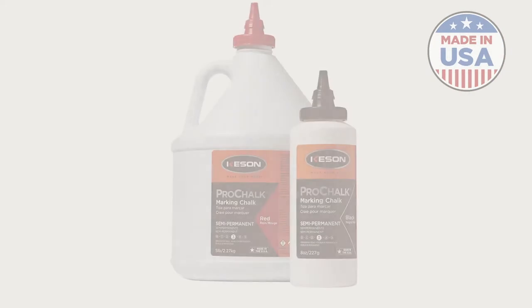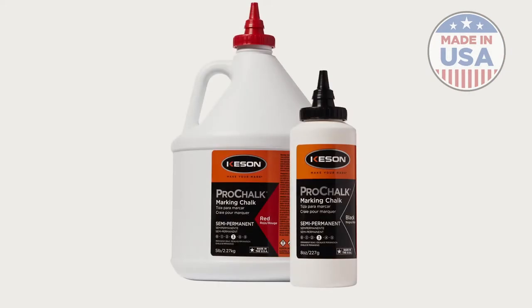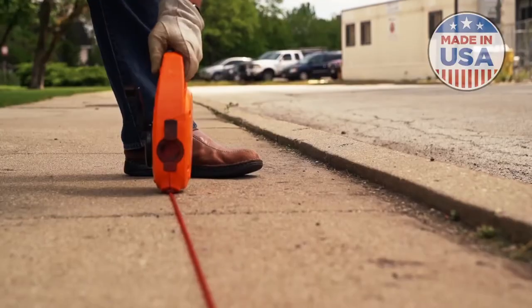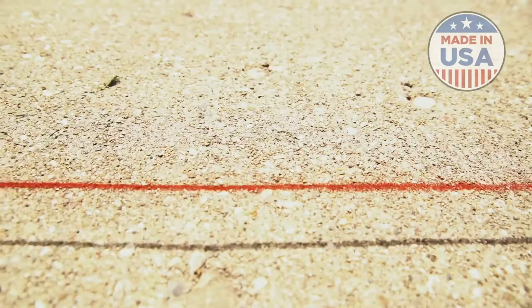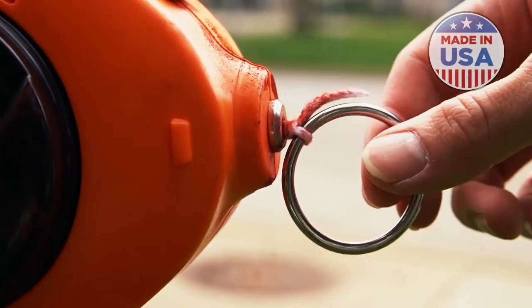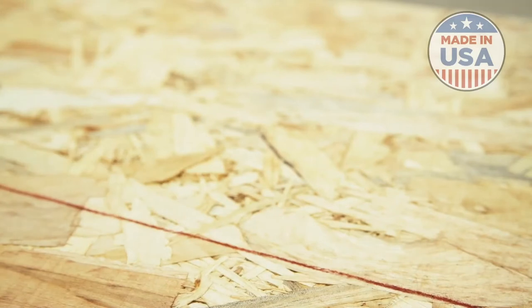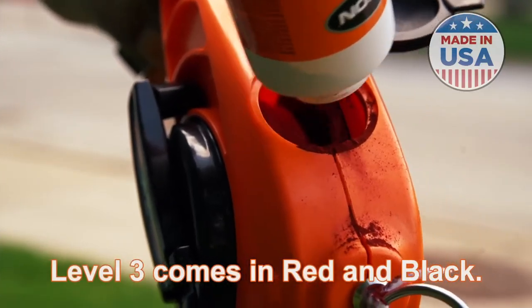Level 3, Pro Chalk Semi-Permanent, is good for water-resistant applications. It will remain visible on the job longer than Level 1 and Level 2 chalk, before naturally wearing away. This chalk is best used in concrete layout, roofing work, or metal fabrication. Level 3 comes in red and black.